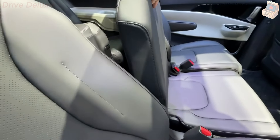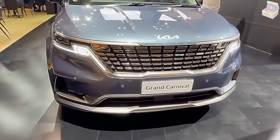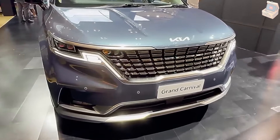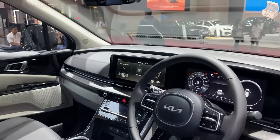We're impressed by the Carnival's balanced ride and handling, which is smooth while cruising but composed in corners. The refined V6 engine delivers sporty acceleration, powering the Carnival from 0 to 60 mph in 7.0 seconds at our test track.